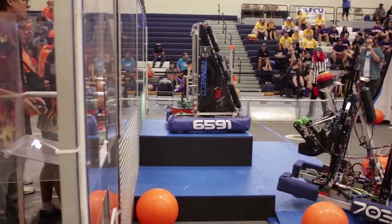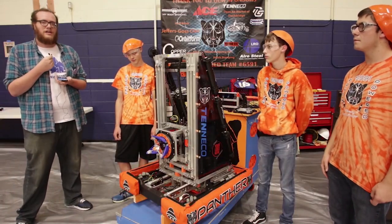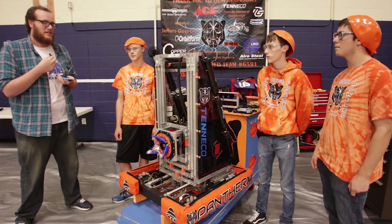Awesome. Thanks so much for taking a chance to talk to us. 6591, definitely a number and a name — Panther Power — you're going to want to remember. Been on the rise for the last couple of years. Very successful year, winning here at the Mid-Mitten Robo Rodeo. Congratulations, guys, and good luck in the future.